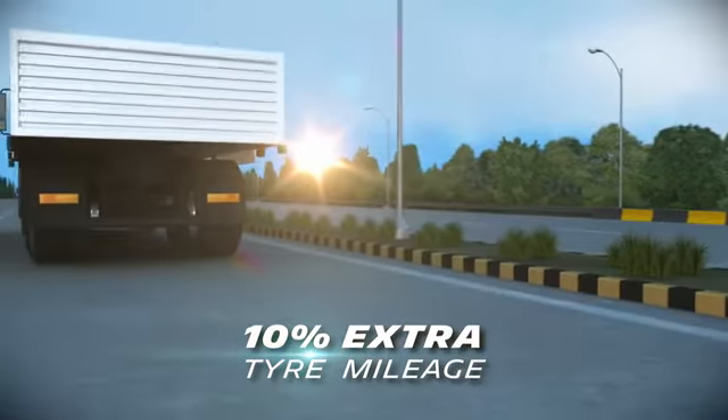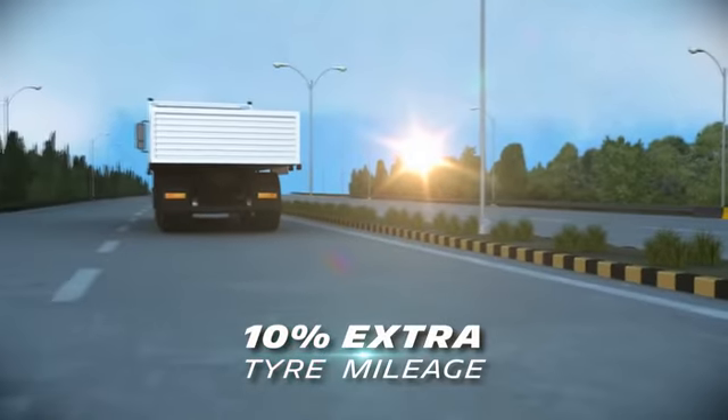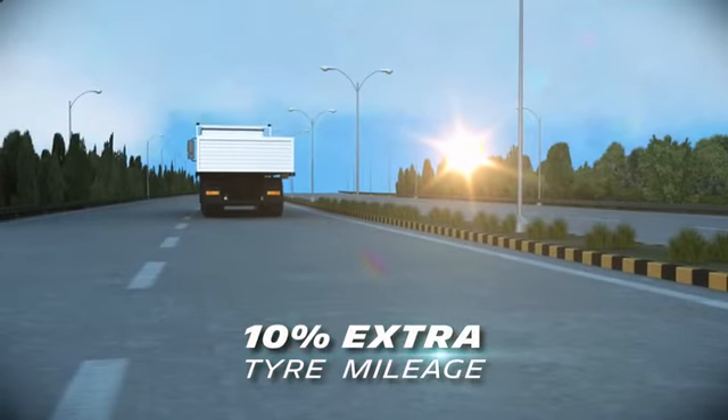Now unlock extra 10% tire mileage and let technology take your success to the next level.